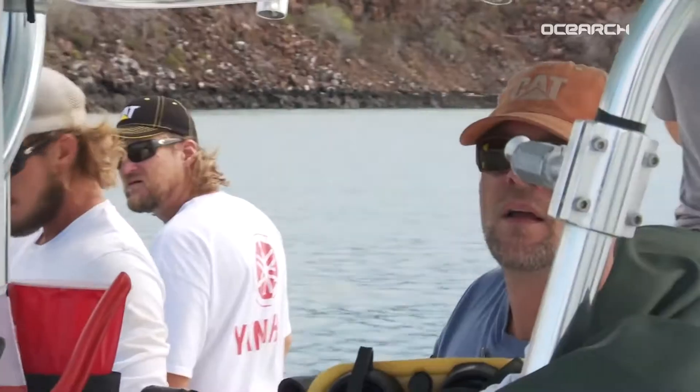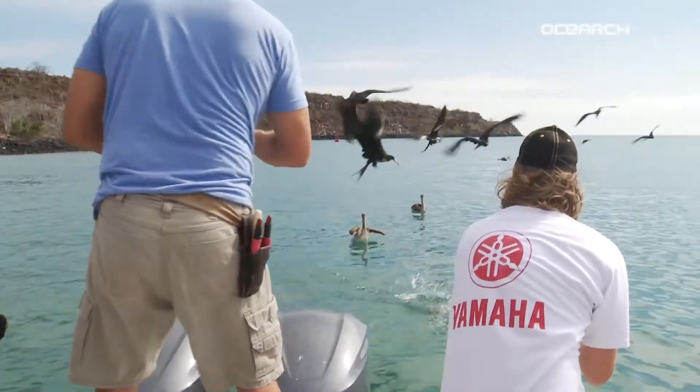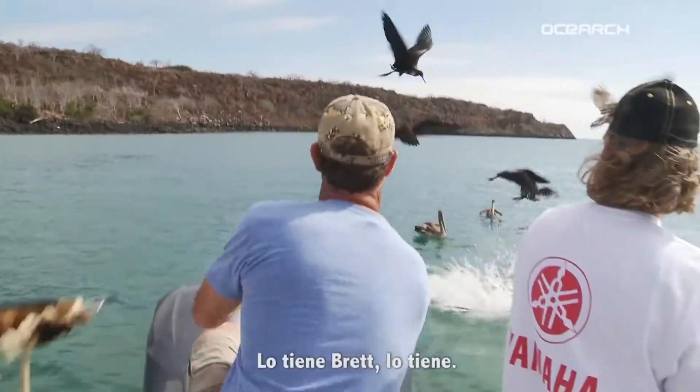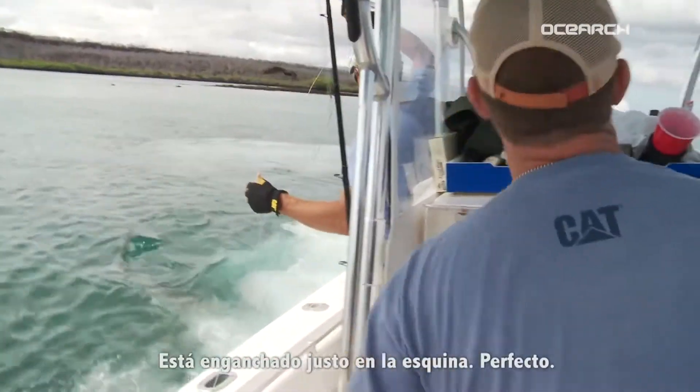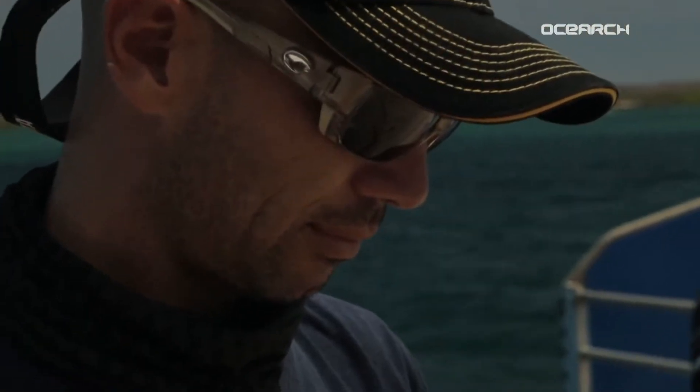That's it. There's Tigre right there. Let the guys know how to put the lift over to the side and stay anchored up. This will be an amazing way to end the trip. He's coming in on it. He's got it, Brett, he's got it right in the corner. We've got the tag numbers.